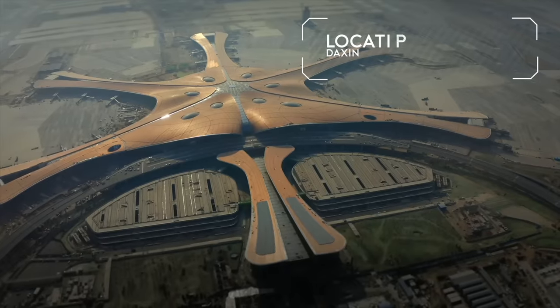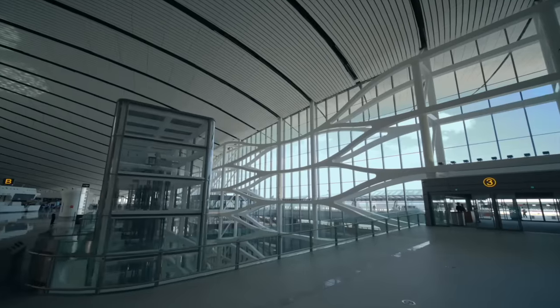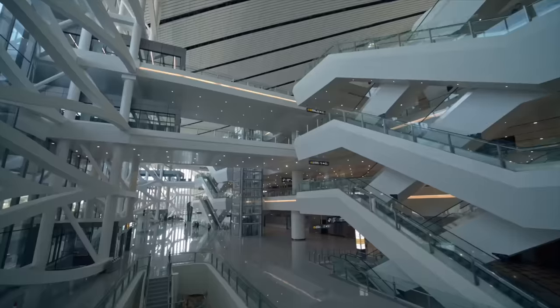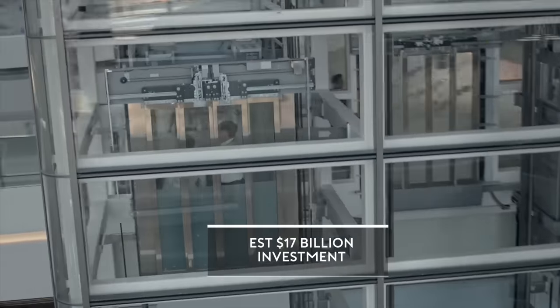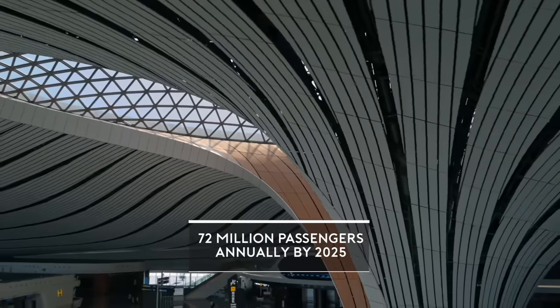New mega airport — the Beijing Daxing Airport. At one point, there were up to 40,000 workers working here. The airport has become a major tourist site. The incredible feature at Daxing Airport.